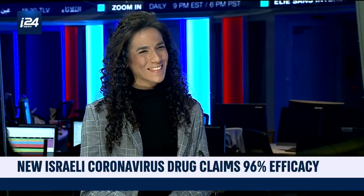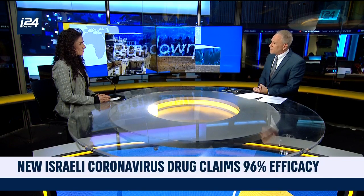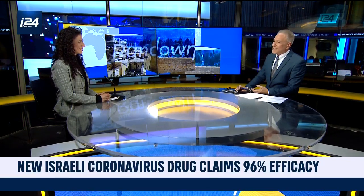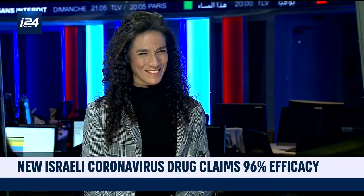Could this come to market within three to six months? Is that a reasonable assumption? I hope so, I really hope so. Well, let us all hope so. Dr. Shiran Shapira of Ikhalav Hospital, thank you for joining us on The Rundown.